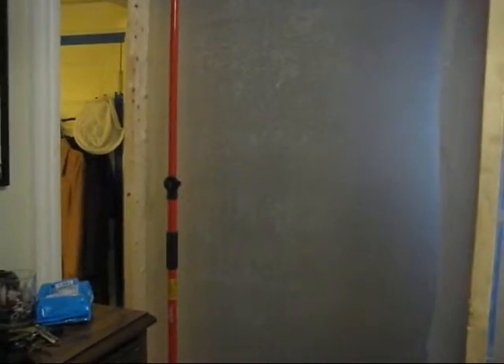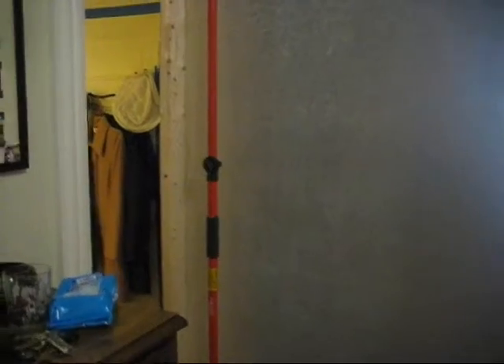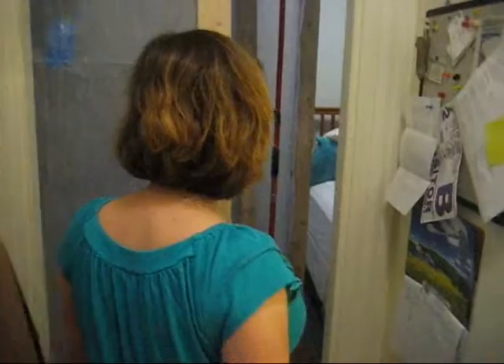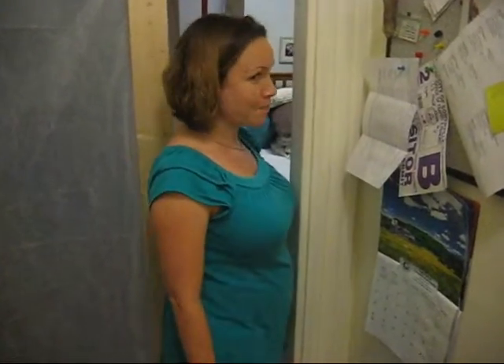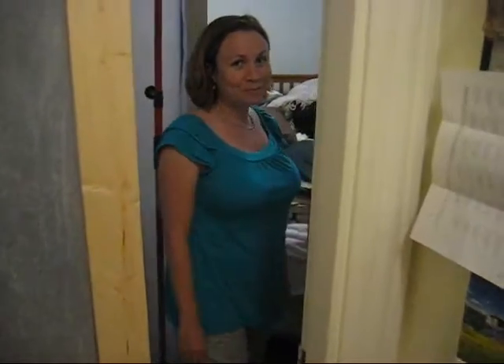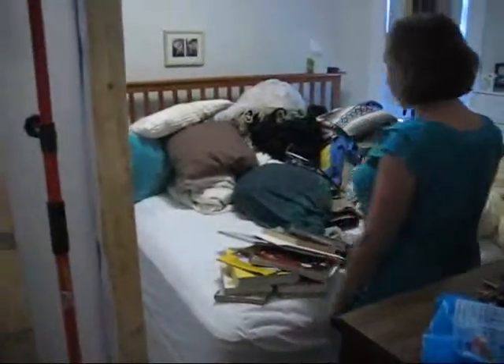Let me demonstrate how tight this passageway is. Let's look at Jessica walking into our bedroom. Hey, she made it — barely. I'm not getting any more pregnant, Jessica. Can't get through unless I go sideways. Jessica will demonstrate me going into the bedroom sideways. Piece of cake if you're not pregnant. Thank you.